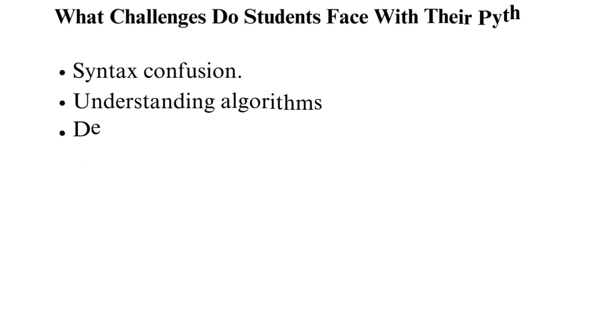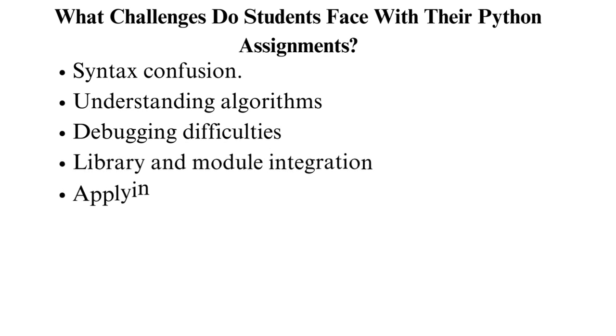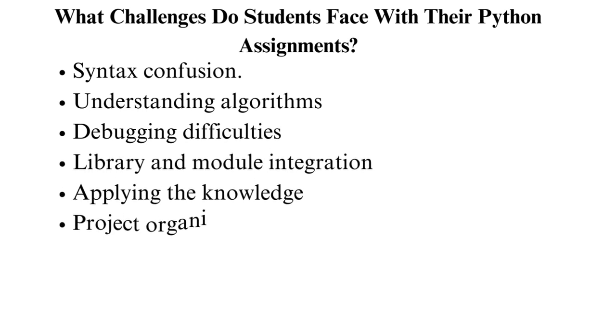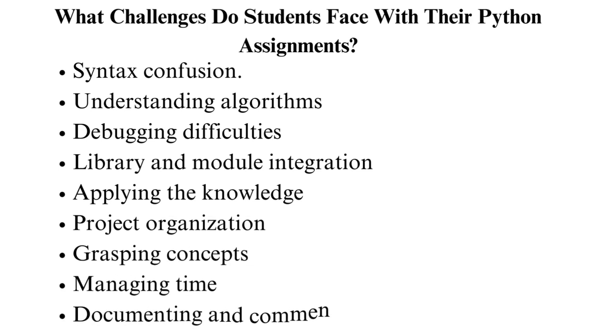What challenges do students face with their Python assignments? As Python experts, we have noted the following challenges with students while working on their assignments and projects. Syntax confusion: many students, especially beginners, need help with Python syntax. The problem revolves around understanding indentation and the significance of whitespace.